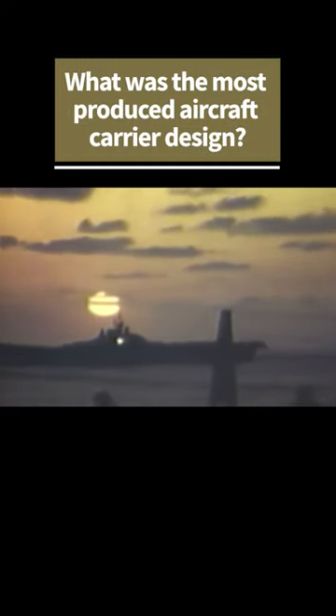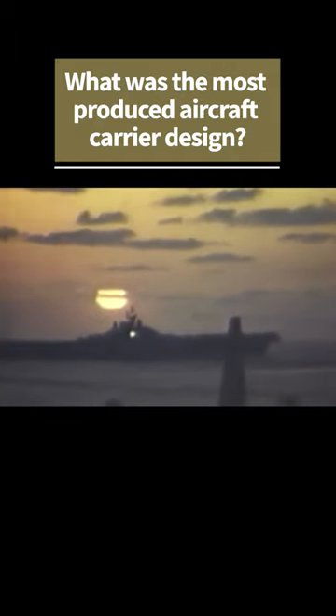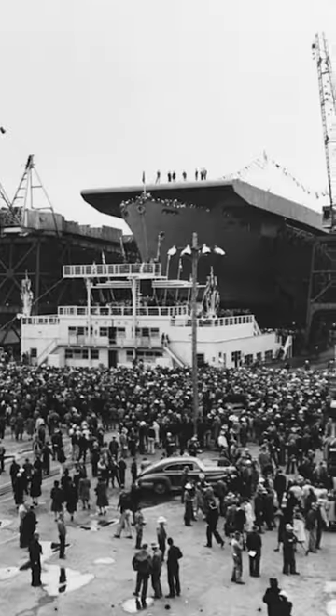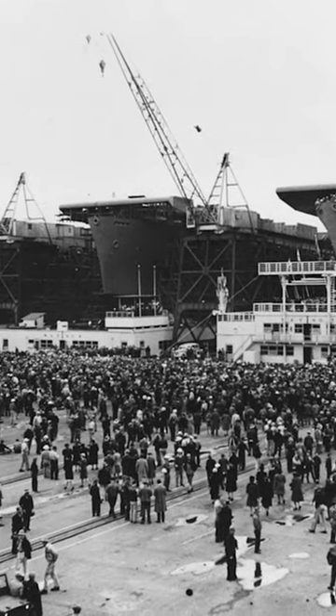With a hundred years of aircraft carriers roaming the world's oceans, one may ask what was the most produced aircraft carrier design of all time? The most produced of a singular design was the U.S. Navy's Casablanca-class escort aircraft carriers. With 50 completed ships, they were nearly one-third of all U.S. carriers built during World War II.